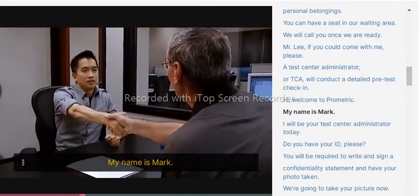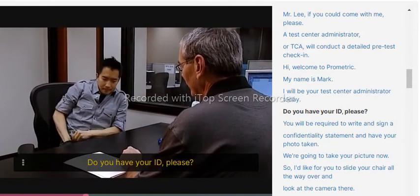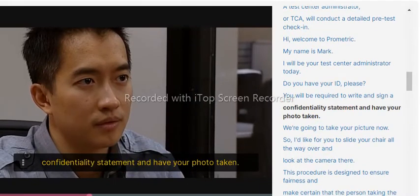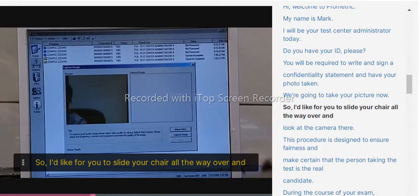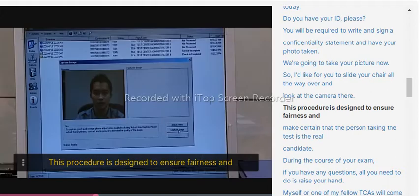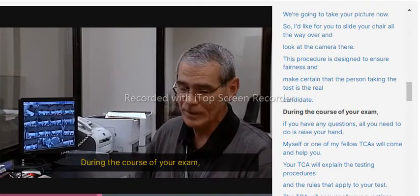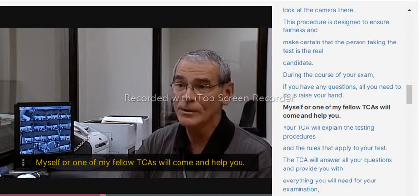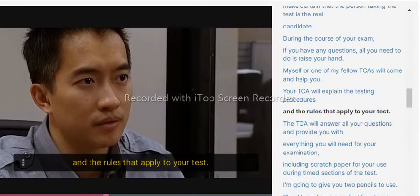Welcome to Prometric. The TCA will greet you, verify your ID, and conduct the check-in. You will be required to write and sign a confidentiality statement and have your photo taken. This procedure is designed to ensure fairness and make certain that the person taking the test is the real candidate. During the course of your exam, if you have any questions, all you need to do is raise your hand, and a TCA will come and help you. Your TCA will explain the testing procedures and the rules that apply to your test.